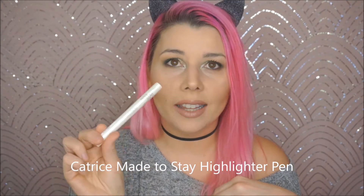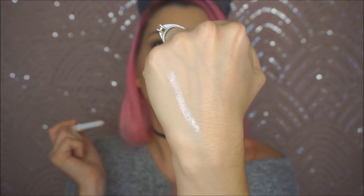The next is also by Catrice — their Made to Stay Highlighter Pen. I used this today for my inner corners. It's a beautiful metallic icy-white highlighting pen and it did a great job highlighting. It's perfect for your inner corner — you could probably use it on your cheekbones but it's a little too small for that. I think it's just perfect for the inner corner.